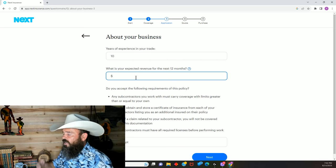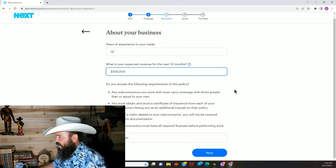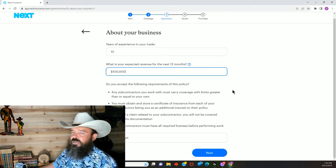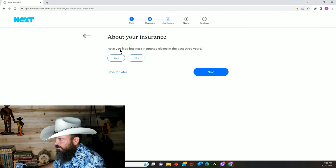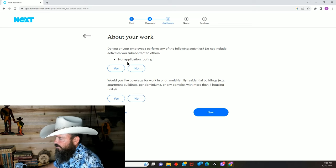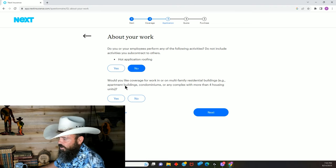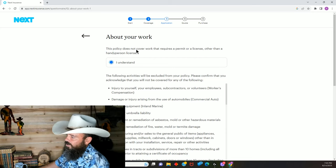If you buy $100 in materials and bill $100 in labor, your invoice is $200 — your revenue is $200. Revenue is everything you invoice throughout the year, including reimbursement for materials. I'll enter $100,000 as an estimate. You won't know ahead of time exactly what it will be — that's okay, estimate something close, and if it changes, go update your policy. It won't make a giant difference in what you pay. Have you filed business insurance claims in the last three years? No.